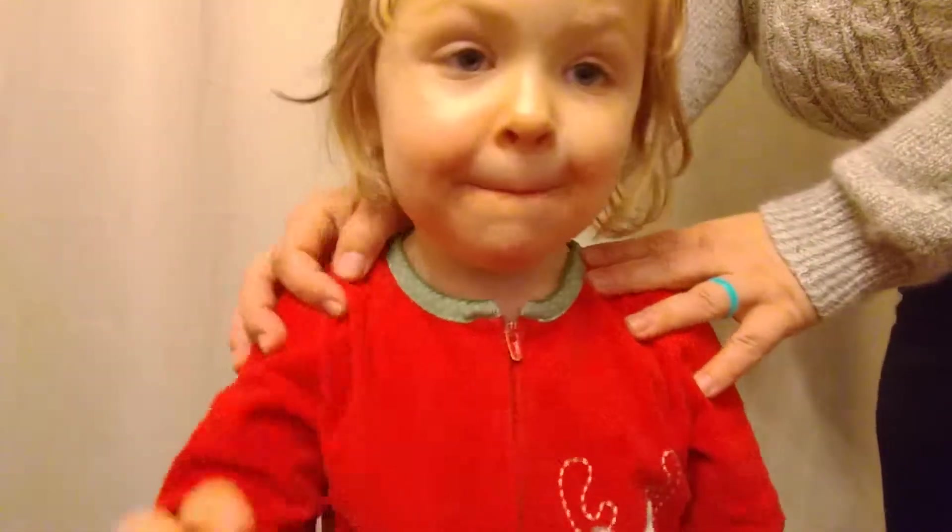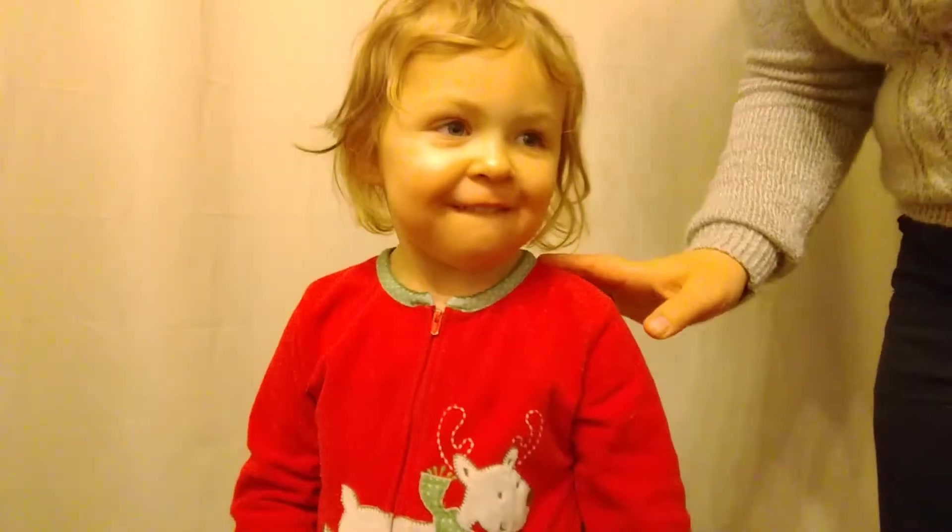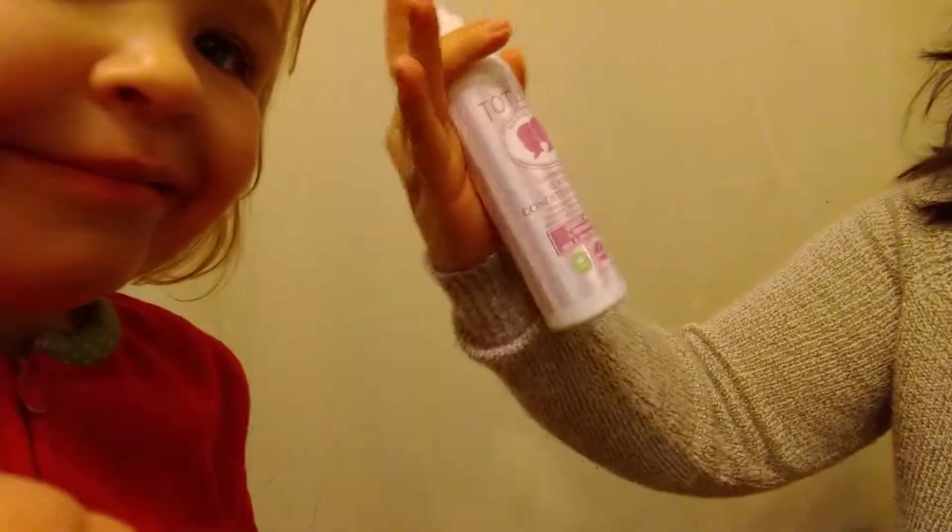Here is today's crazy Kaylee hair. Our product today is the Tot Logic Leave-In Conditioning Spray. Come here, kiddo — same as the others, just a quick light spritz. This one has a very light scent, not perfumey at all — it actually smells more herbal.